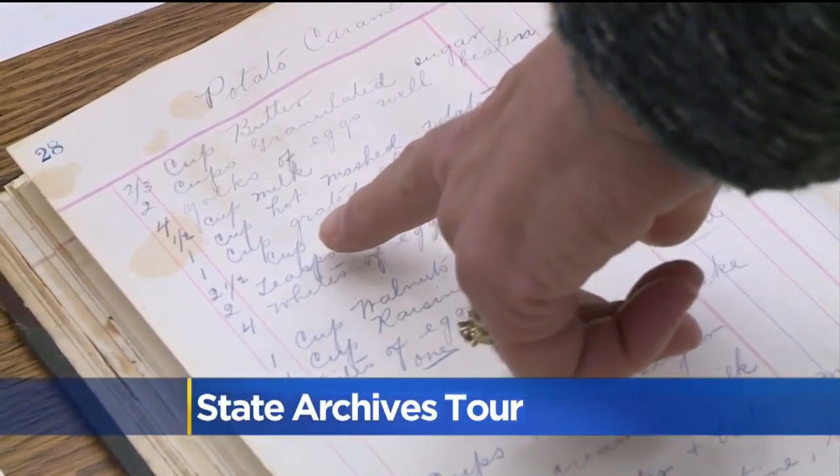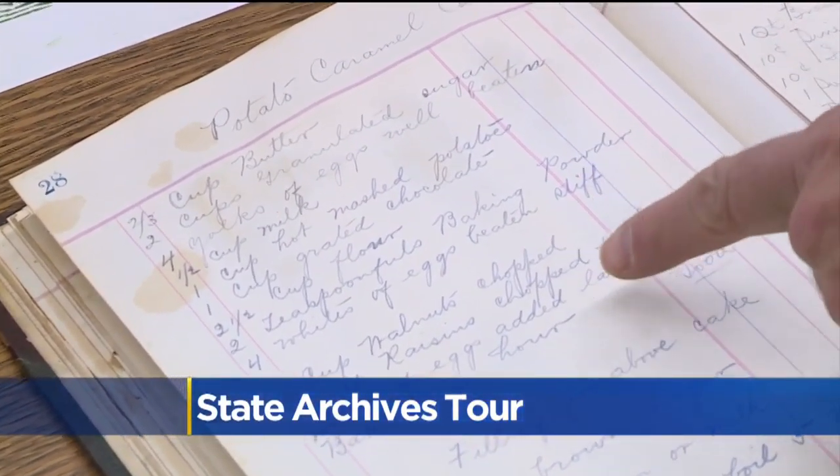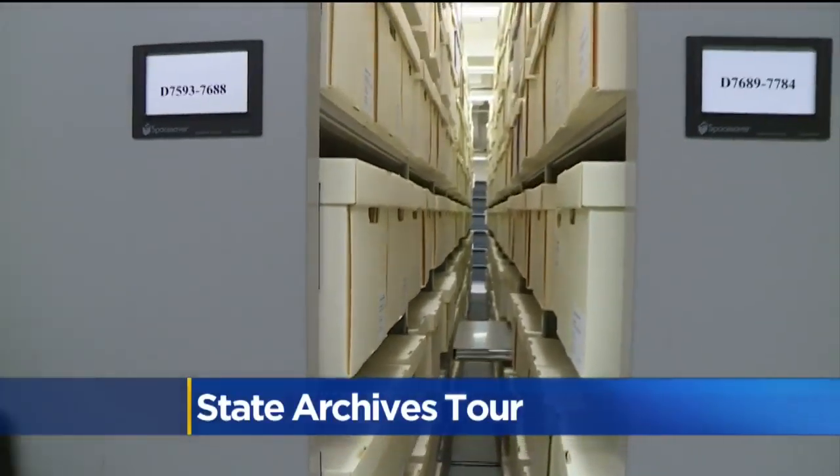It's mashed potatoes, but it's also got grated chocolate, baking powder, egg whites, walnuts, and raisins.